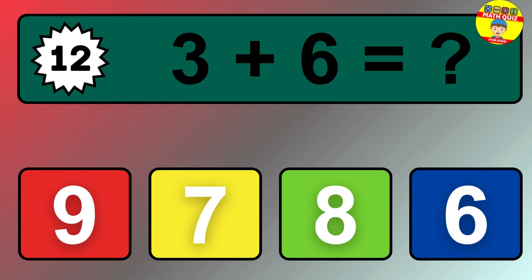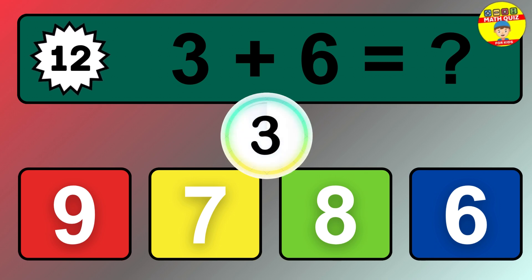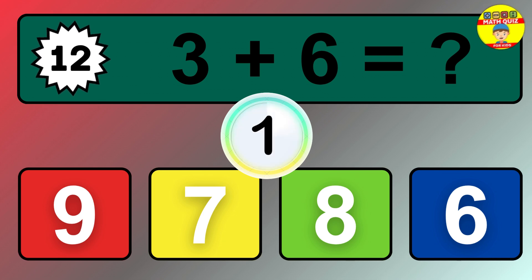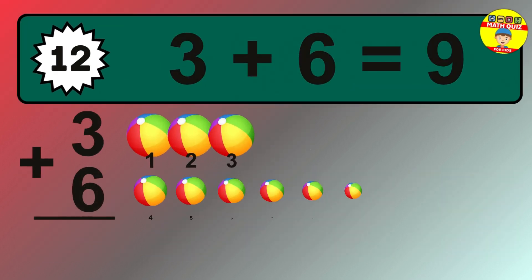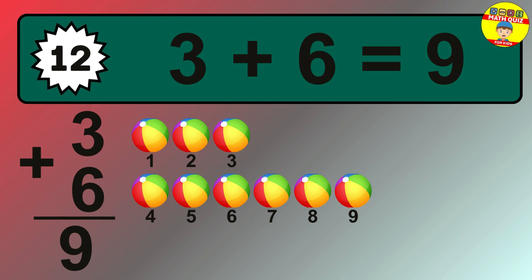Question 12. 3 plus 6 equals what? The answer is 3 plus 6 is 9.